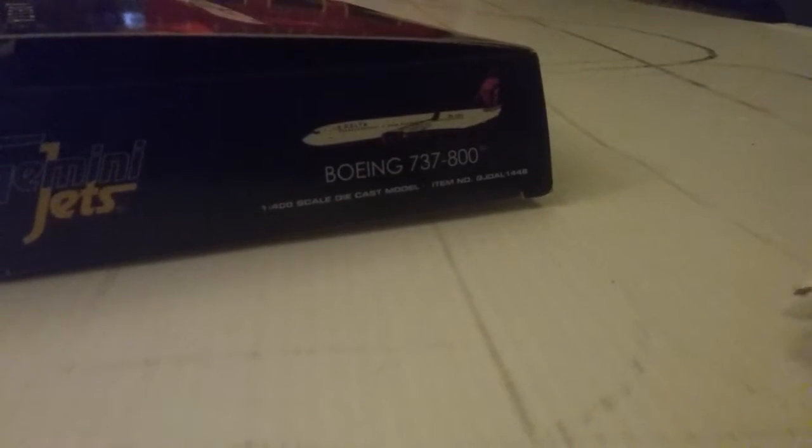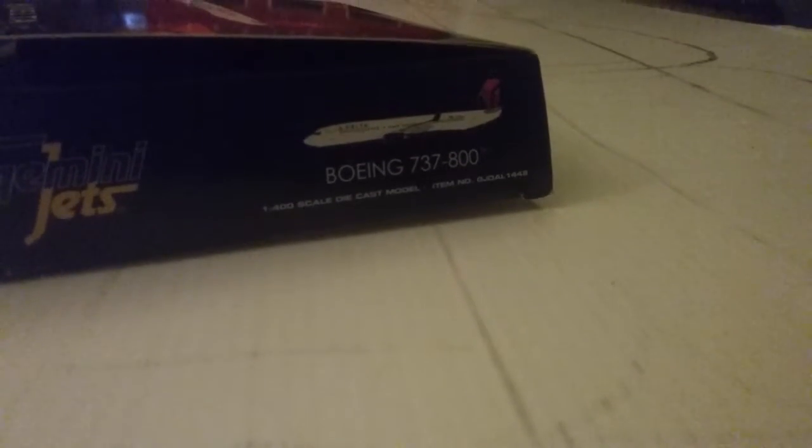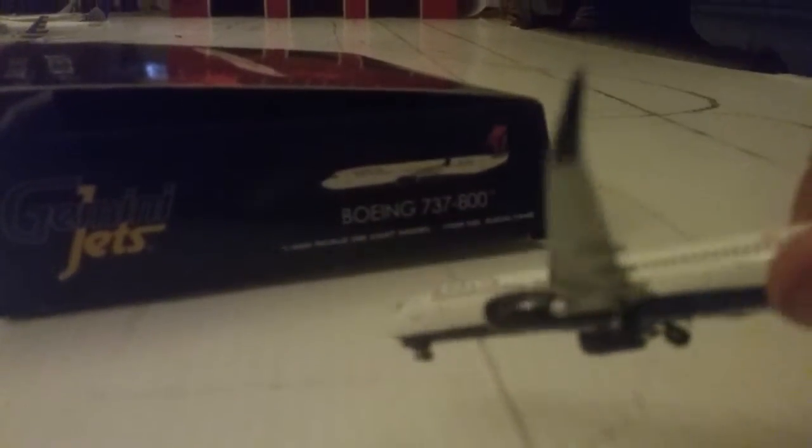Here's the airplane. I'll put it on the ground. Now it actually has rolling gear — gear roll — which I think is amazing. I love rolling gear. The registration is November 3-7 Delta Alpha. I actually really recommend this model. It's a cool model, though it doesn't have the scimitars.